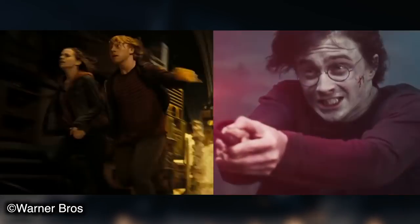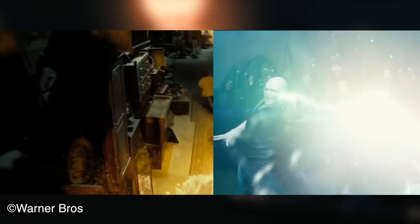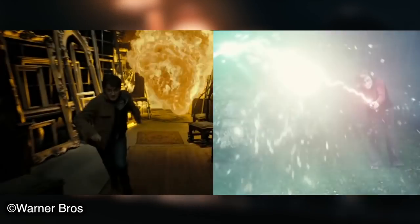So I'll begin with the Reverse Spell Effect, followed by Fiendfire. Welcome back to the world of Harry Potter. Please enjoy today's video.